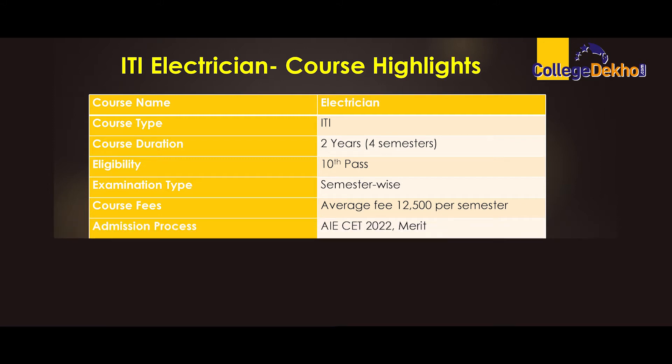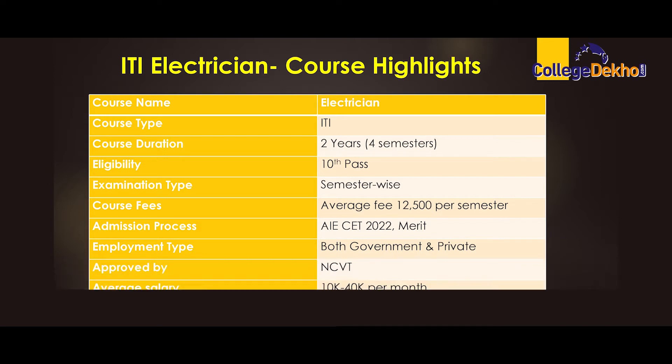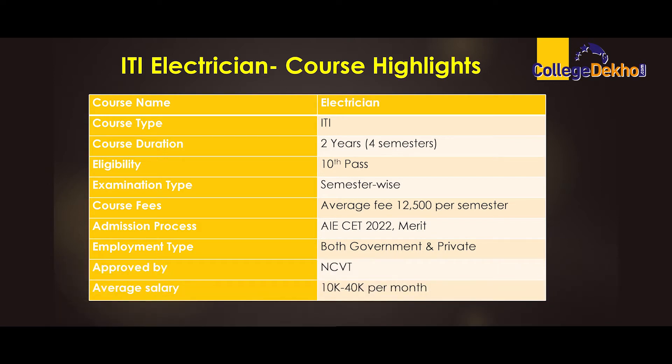Admission process — AIE CET entrance examination and merit based. Employment type — both government and private. Approved by NCBT. Average salary — 10k to 40k per month.